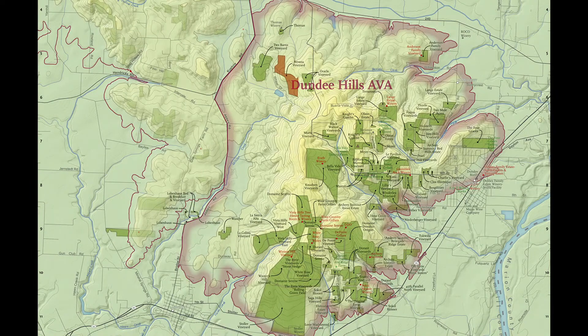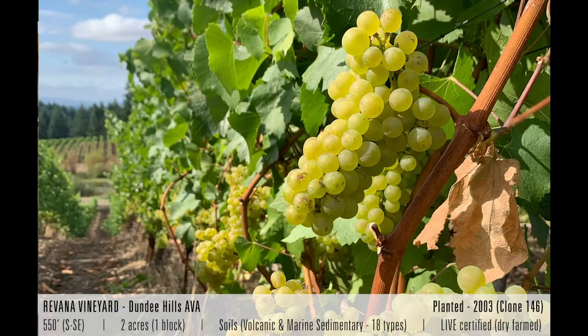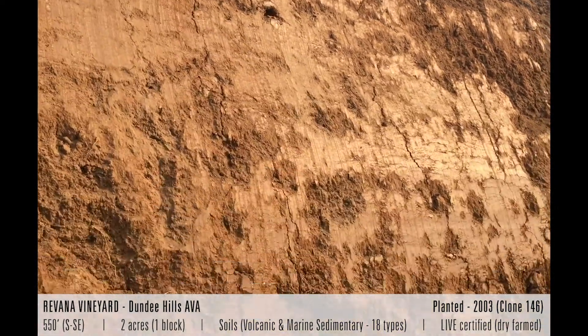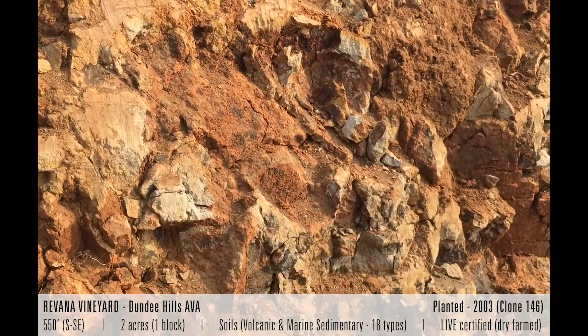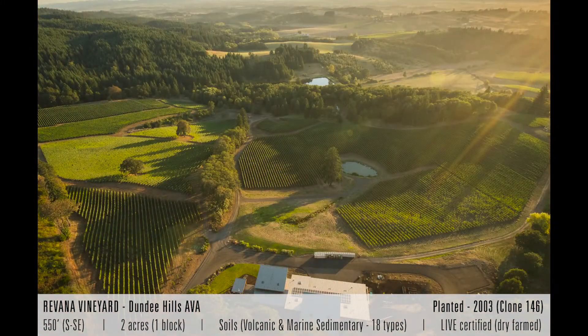The Rovana Vineyard that we work with for the Terroir Series Pinot Gris is in the Dundee Hills — it's our estate vineyard, 56 acres, with only two acres of Pinot Gris. The Pinot Gris is some of the oldest on the property, from the 2003 planting. There's a really special portion in the middle of the vineyard that has a combination of sedimentary and a little bit of volcanic soil, which makes a really complex wine. It can be really oily and rich but still maintains great acidity because of the little pocket it's in within the vineyard.